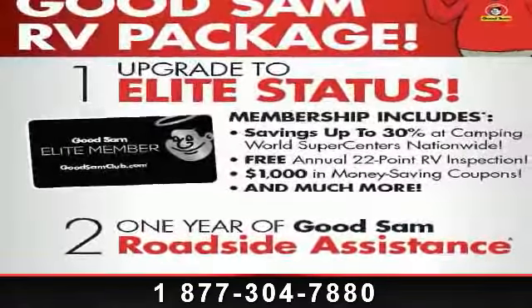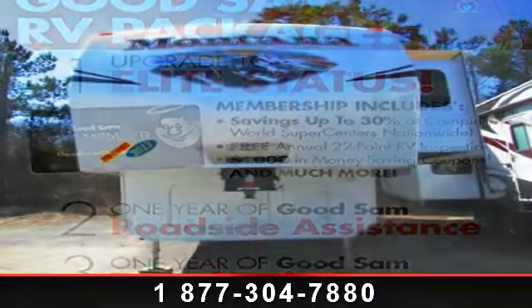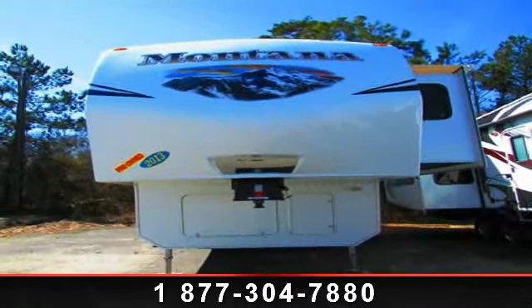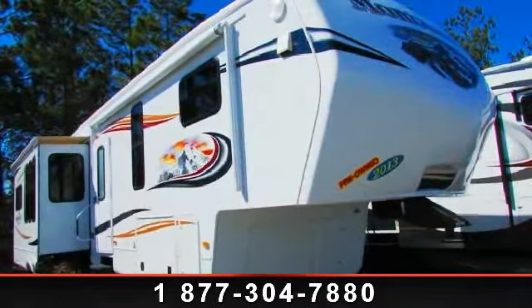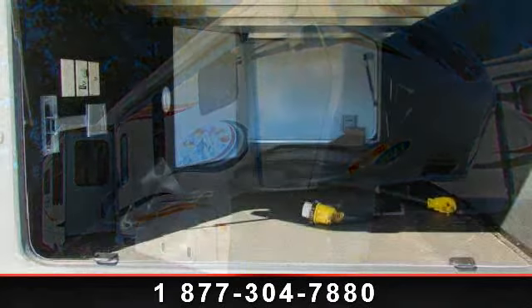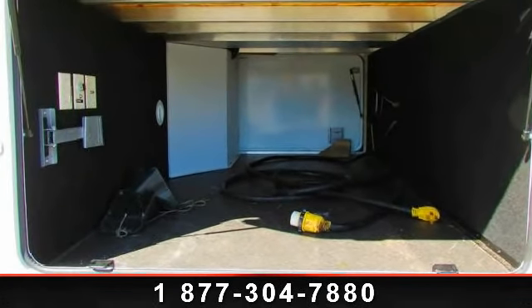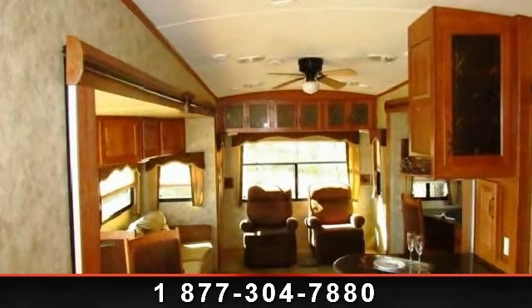Begin an adventure with this 2013 Keystone Mountaineer 360 2R LQ. If you are looking for a 5th wheel RV with the perfect blend of convenience, comfort and enjoyment, look no further. This unit is great for vacationing, adventuring or just relaxing. Let us put you in the right RV for your needs. Call the dealer now for more information.